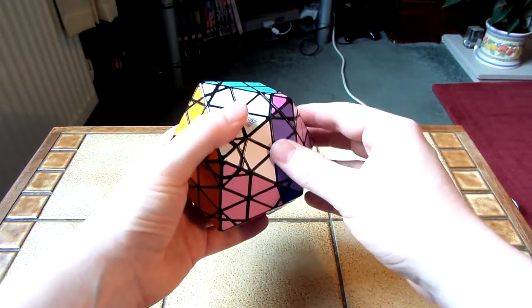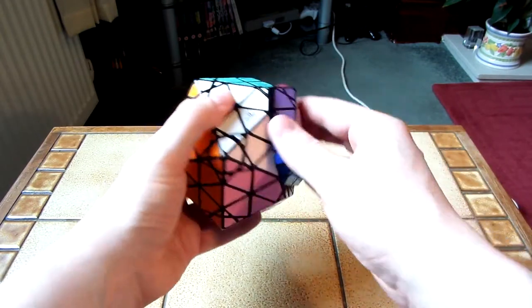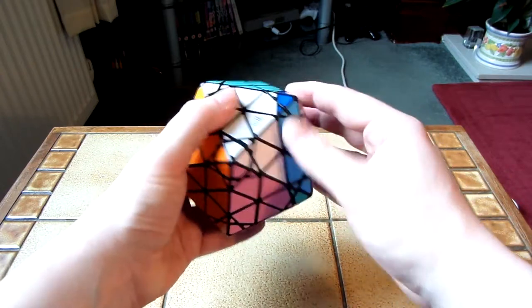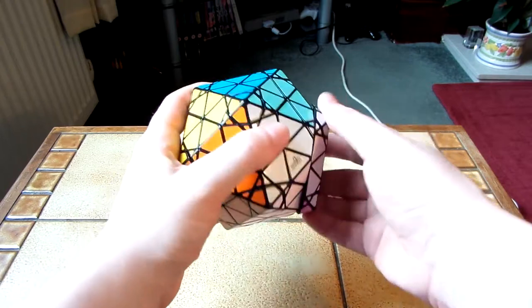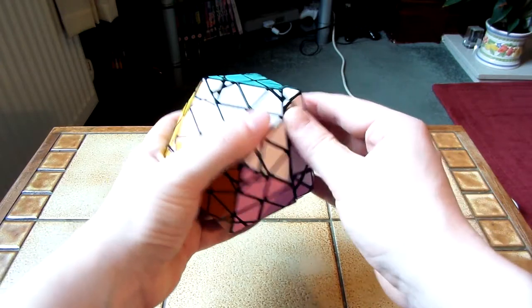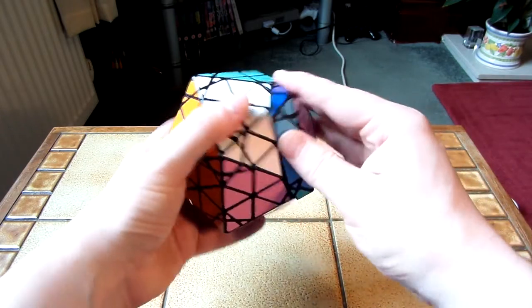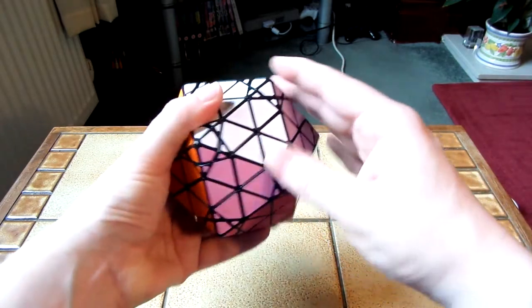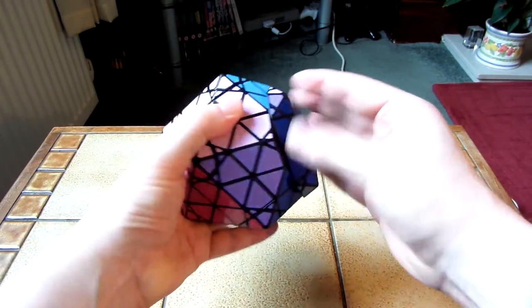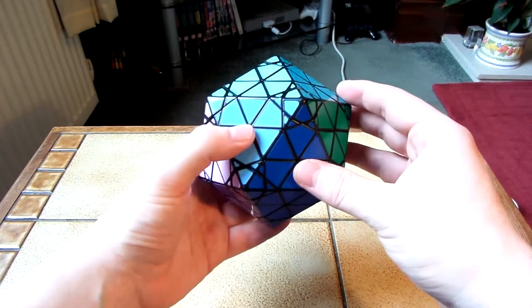For the most part, I really don't think this puzzle turns that badly anticlockwise. A lot of the faces are almost fine — they won't pop, they won't get completely stuck, they just feel a bit catchy. Now this one is getting quite stuck. But I think for the most part, most of the faces are pretty much fine with turning anticlockwise.